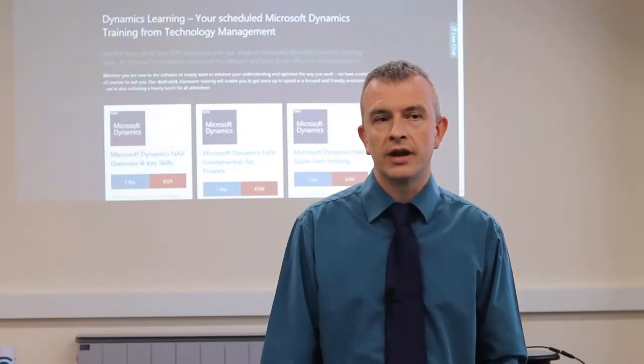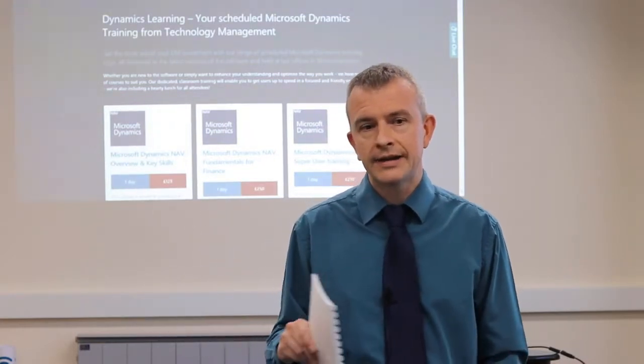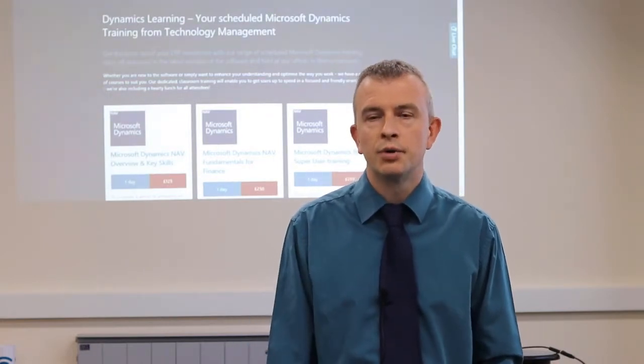I needed a takeaway, a desktop reference if you like, to have a quick reference later on. And I needed that chance to really explore the software in a supportive environment.